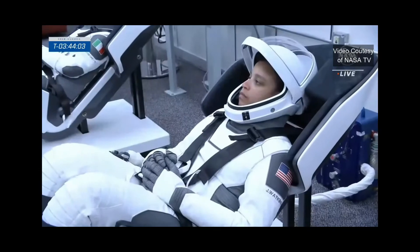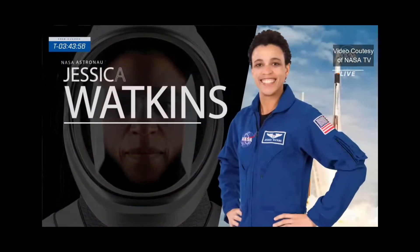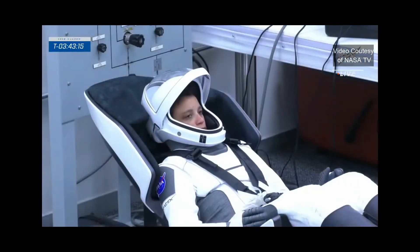Now let's introduce the two mission specialists. Jessica Watkins — there she is, looking calm, collected, and very focused. She considers Lafayette, Colorado her hometown, a talented rugby player in college whose team won the national championship in 2008 at Stanford. Watkins was a postdoctoral fellow in the Division of Geological and Planetary Sciences at the California Institute of Technology. She completed several internships with NASA, including one testing system designs for the Mars Perseverance mission at JPL. She became an astronaut in 2017, and today, just like Bob, she's going into space for the very first time.